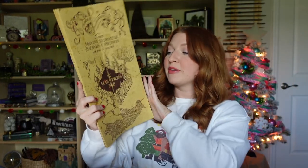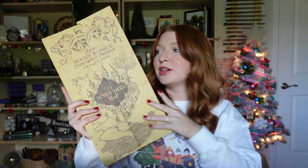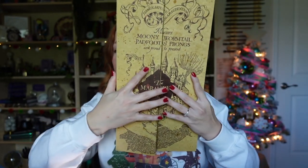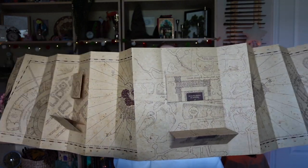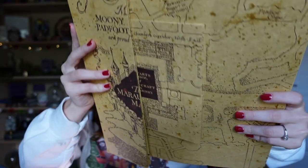Item number two is a Noble Collection item — the Marauder's Map. There are a bunch of Noble Collection items on Amazon, but this one is currently on sale for only $20, down from its $35 retail price. It completely opens up just like you see in the movies, very big — I can't even show the whole thing on camera. It opens up very wide and there's a flap in the middle that moves around.